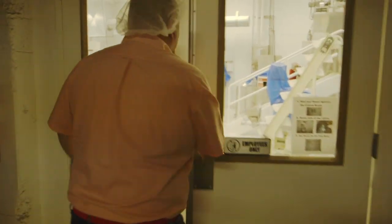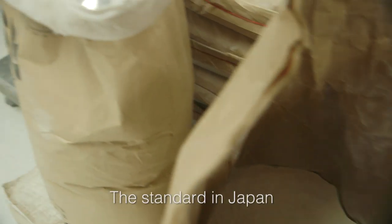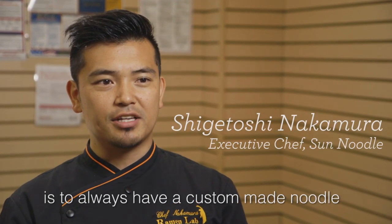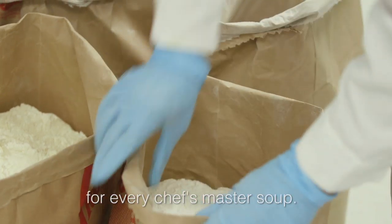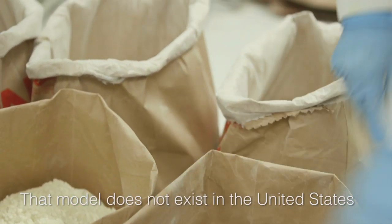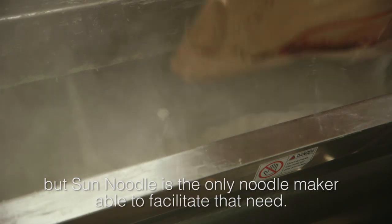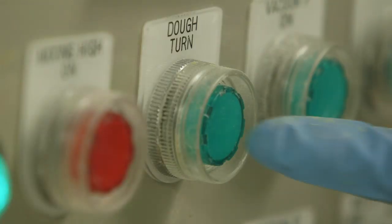This is where we make the noodles. Over here we have pallets of flour that we're using for today. In Japan, many noodle makers can make a lot of noodles for restaurant soup. This machine here is our mixer. It's very small compared to commodity noodle makers, but we believe that small batches create better products.